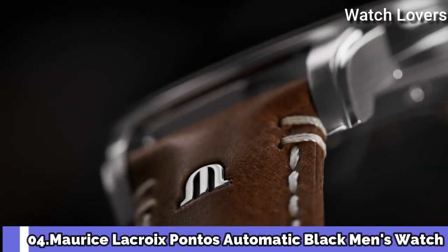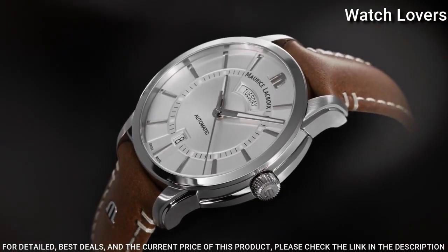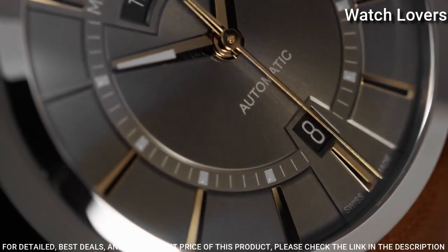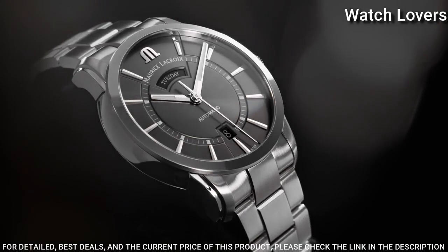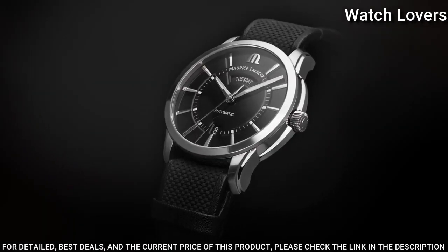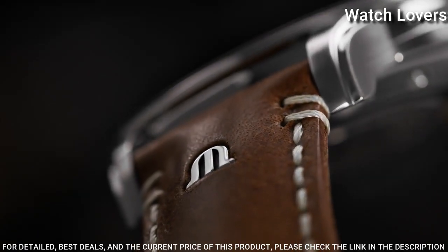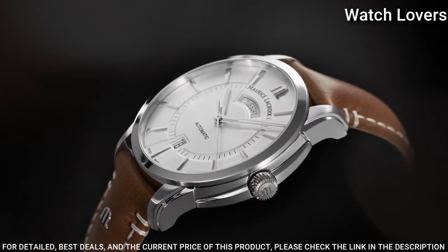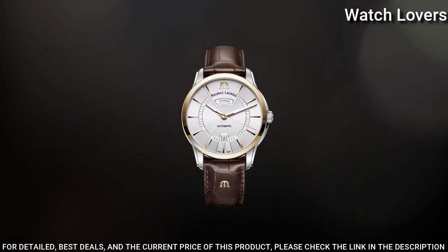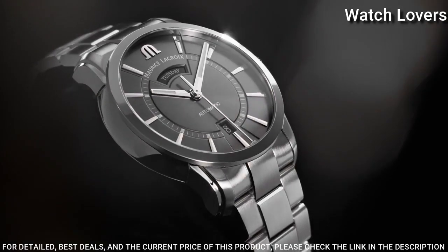Number 4: Maryse LaCroix Pontos Automatic Black Men's Watch. Stainless Steel Case with a Black Leather Strap, Fixed Stainless Steel Bezel, Black Dial with Silver Tone Hands and Index Hour Markers, Dial Type: Analog, Automatic Movement, Scratch Resistant Sapphire Crystal, Case Size: 40mm, Case Thickness: 12.5mm, Band Width: 20mm, Deployment Clasp with Push Button Release, Water Resistant at 50m, Functions: Date, Day, Hour, Minute, Second. Luxury Watch Style, Swiss Made.